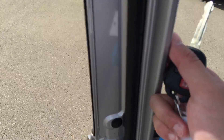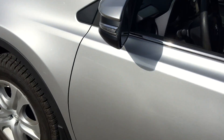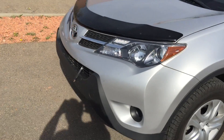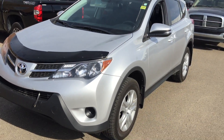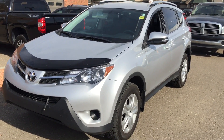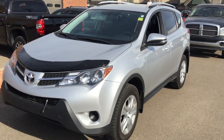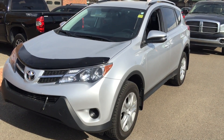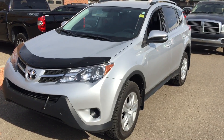Once again, this is Andy Lam from Mayfield Toyota Pylon Supercenter. If you have any questions or concerns, please feel free to give me a call at 587-778-3878. I look forward to meeting you in person. Thank you.